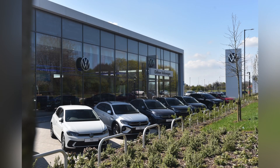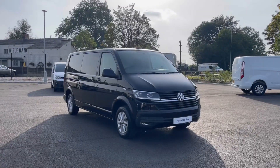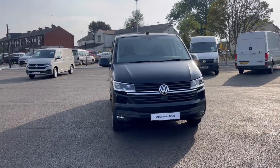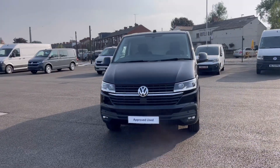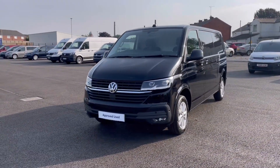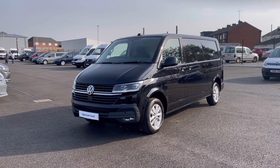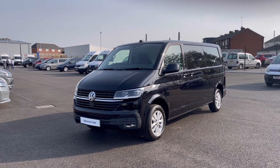Hello, my name is Sabia from Olden Volkswagen and today I'll be walking you through this approved used Volkswagen. This is the Volkswagen Transporter Highline 2.0 TDI 150 PS and it was last serviced on the 27th of February 2023. It currently has around 4,360 miles on the clock with one previous owner.